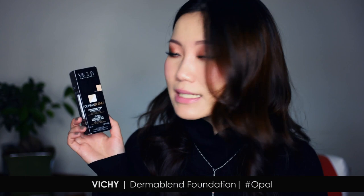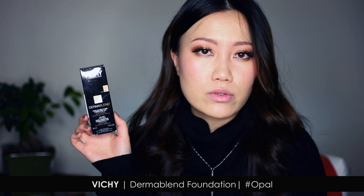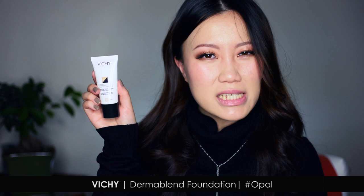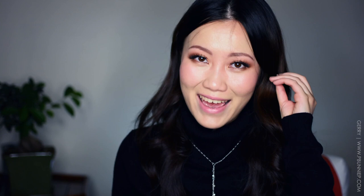The first one is the Vichy Dermablend Fluid Corrective Foundation for sensitive skin. This is meant to last 16 hours, though I believe that's only claimed when set with their particular setting powder. It's a high coverage, bare-skin-feel, matte finish formula — hypoallergenic and oil-free. It's quite skin-friendly and formulated for those going through skin treatments, or trying to cover tattoos, dark marks, or scarring. I have it in the shade Opal in the liquid formulation — I wasn't crazy about a compact, so I went with the fluid instead.